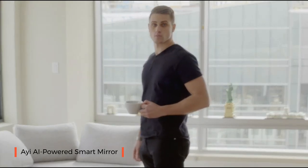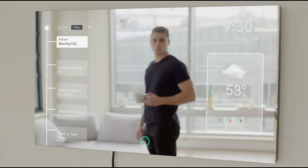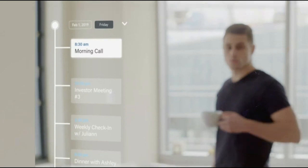Hey, Ayi. Good morning. Good morning, Danny. You have a full schedule today, starting with an investor meeting at noon.